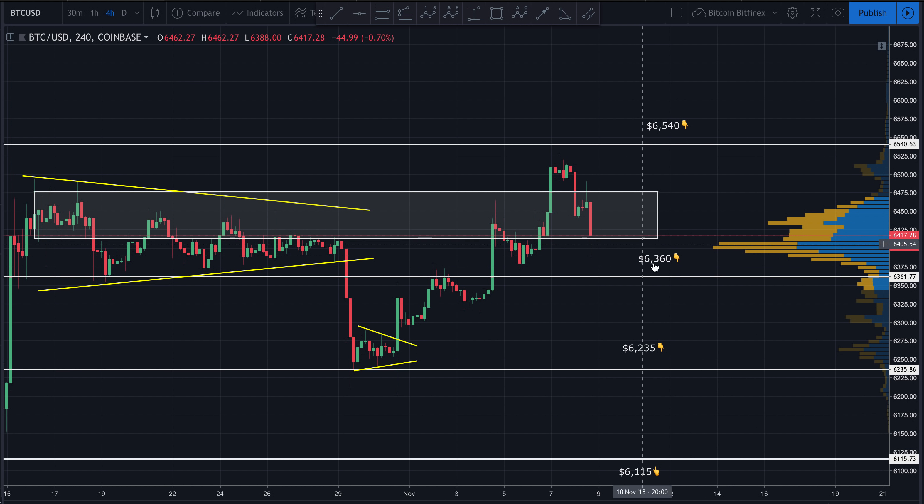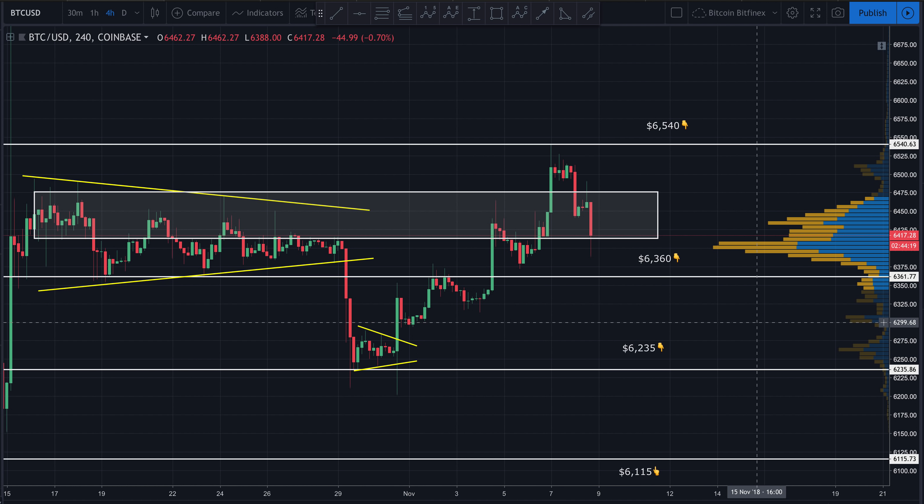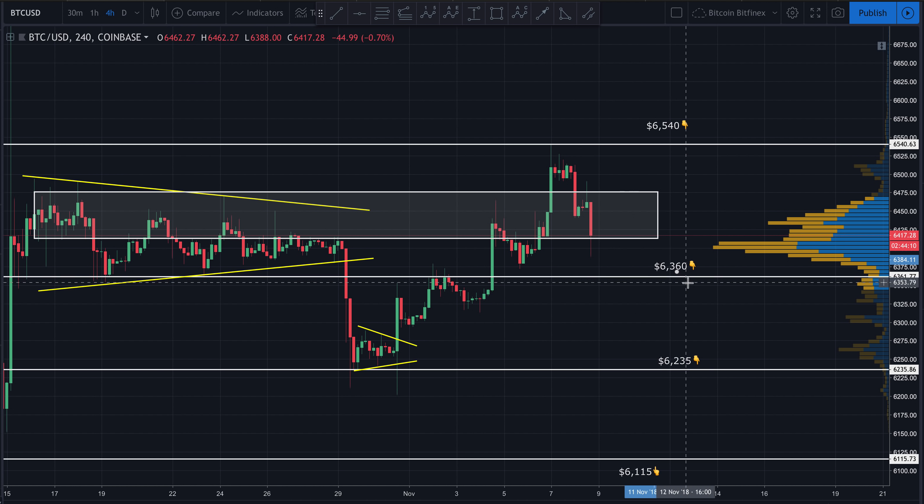If we see price start to drop below 6360, I think there's a very good chance price drops back down to at least the area between these two order blocks — down to about 6280, possibly 6235. If 6235 breaks, I do think we might be in trouble. However, we're nowhere near there yet. I just want to give you guys targets to watch for as price goes forward.